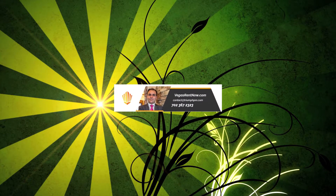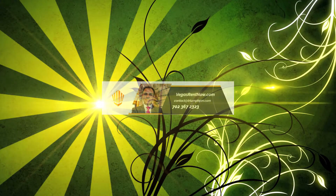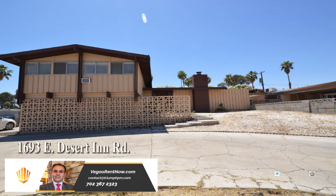Triumph Property Management in Las Vegas, Nevada presents a three-story house on 1693 East Desert Inn Road in Las Vegas, Nevada.